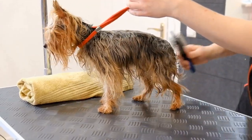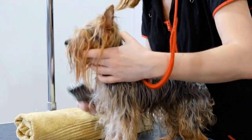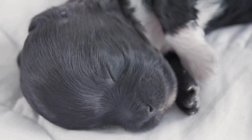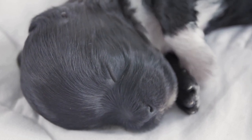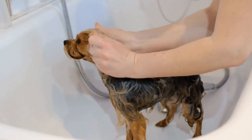5. Establish a Routine. Dogs thrive on routines, so establishing a consistent schedule will help in their house training journey. Feed your Yorkshire Terrier puppy at the same times every day, as this will regulate their digestive system and make it easier to predict when they need to eliminate. Take them to their designated toilet area immediately after meals, naps, and playtime.